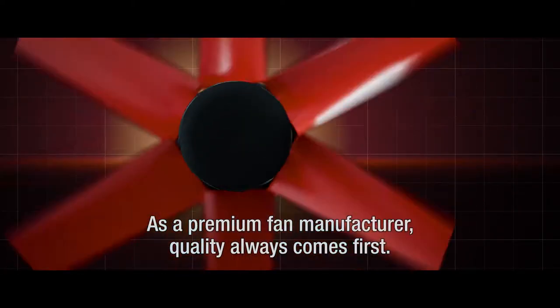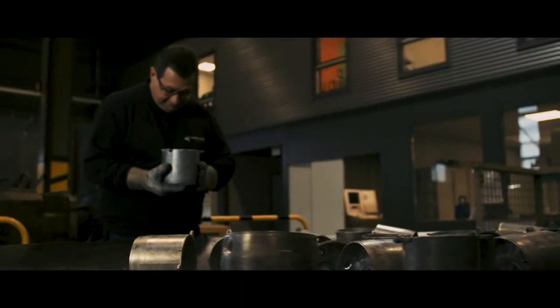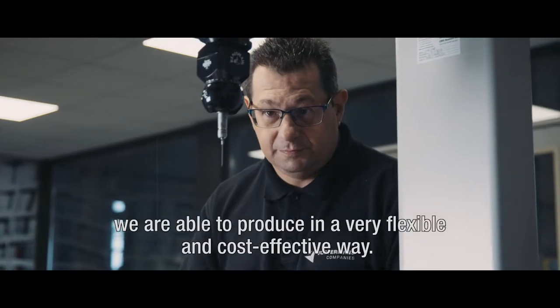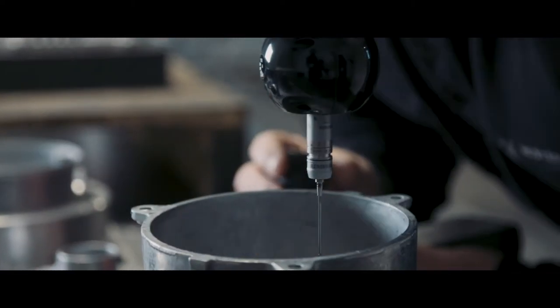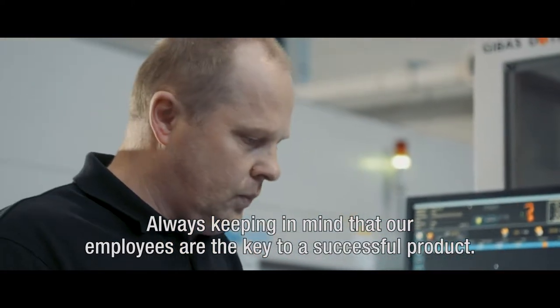As a premium fan manufacturer, quality always comes first. Thanks to our high-end production facilities, we are able to produce in a very flexible and cost-effective way, always keeping in mind that our employees are the key to a successful product.